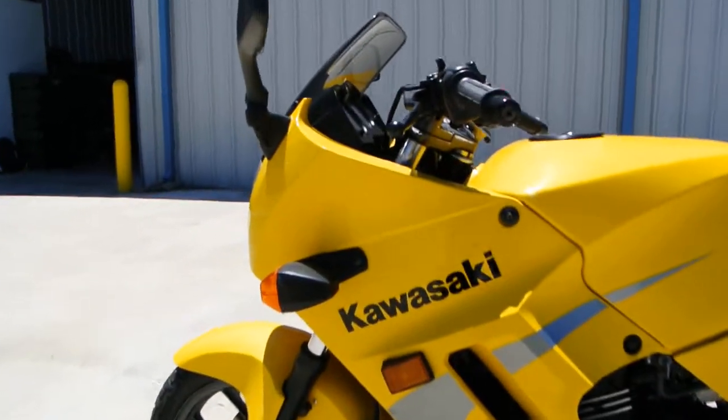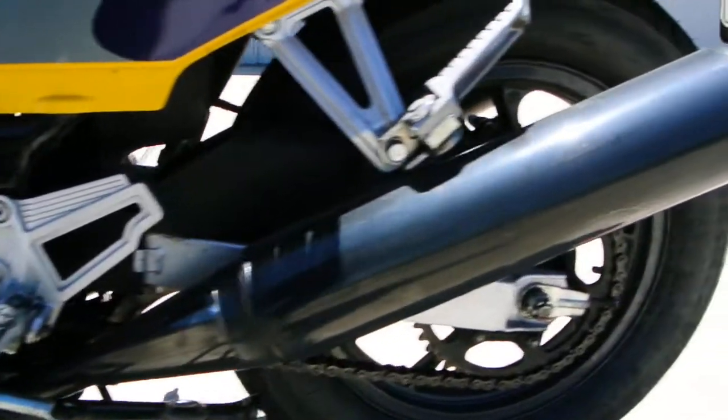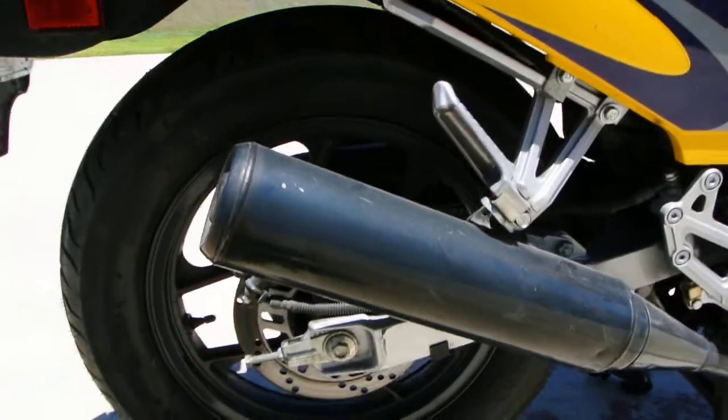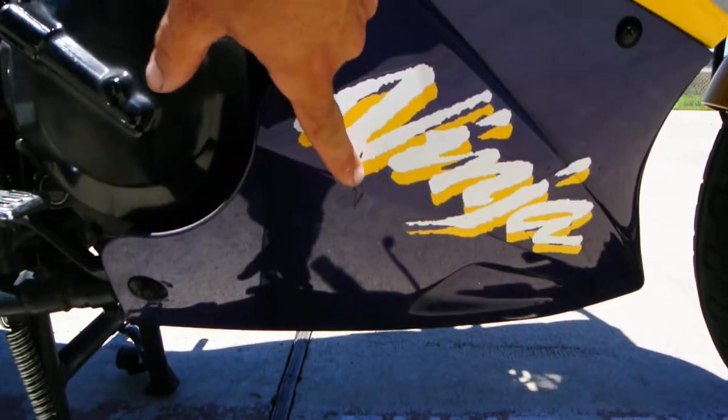The bike is really in nice condition. There's a little ding in the muffler and a little scratch right here, but all in all really in great condition.